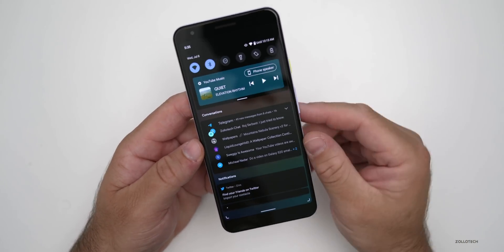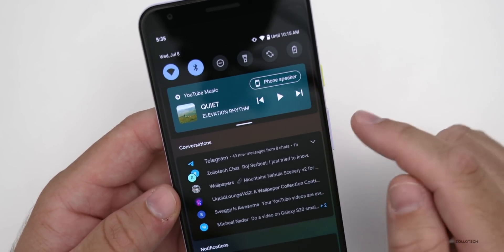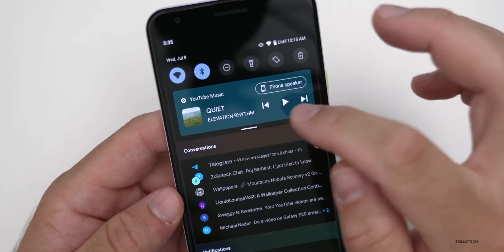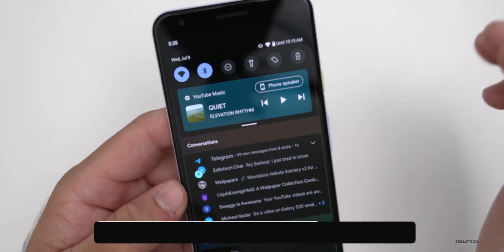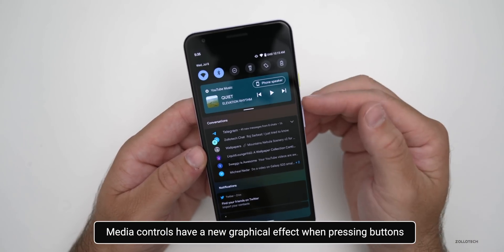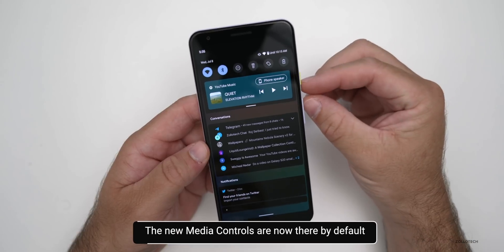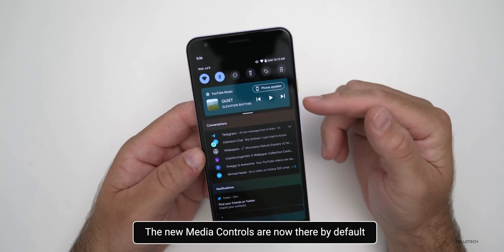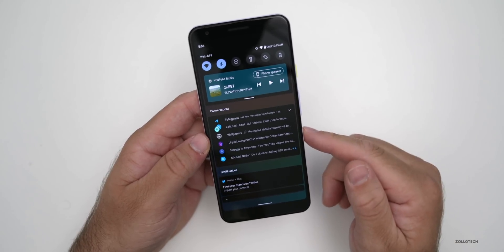If you take a look at the media controls, you'll see there's a song, and if you press play on it, it has this new ripple effect. If you press next or go back, it's a new effect within this media player. Also, this media control is here by default — before you had to turn on a setting in order to get it to show up. Now it's just here all the time until you close the app that's playing the media.